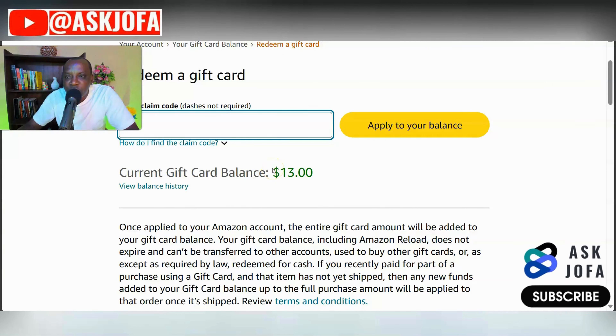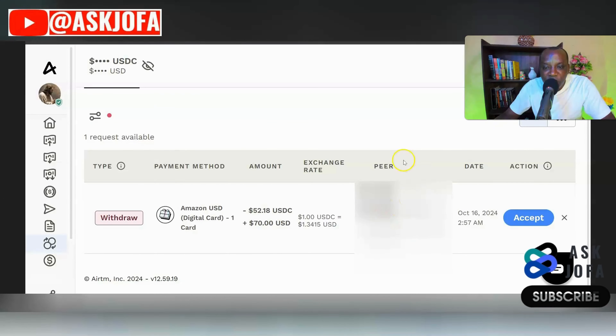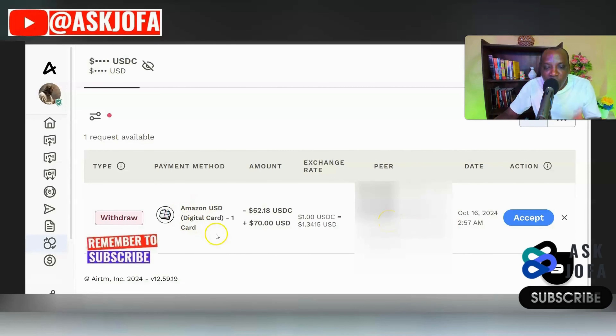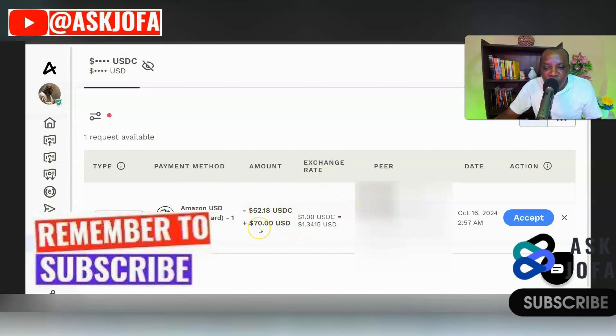Watch my other video for a step-by-step guide on how to apply and redeem your gift card codes on Amazon. After you've gotten your code and applied it, your balance will reflect under current gift card balance. Then come back to the unfinished transaction to release the money to your peer. The platform will ask if you're sure you've gotten value for the code before you confirm.